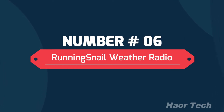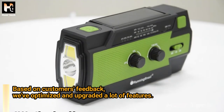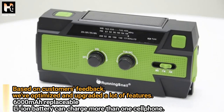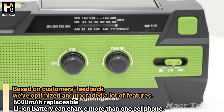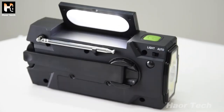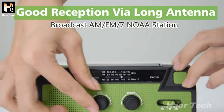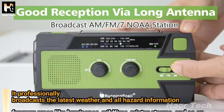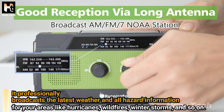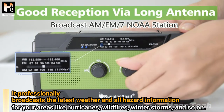Number 6: Running Snail Weather Radio — 2020 newest emergency weather radio. Based on customer feedback, many features have been optimized and upgraded. The 6,000 mAh replaceable Li-ion battery can charge more than one cell phone. Good reception via long antenna broadcasts AM, FM, and 7 NOAA stations, professionally broadcasting the latest weather and hazard information for your area including hurricanes, wildfires, and winter storms.